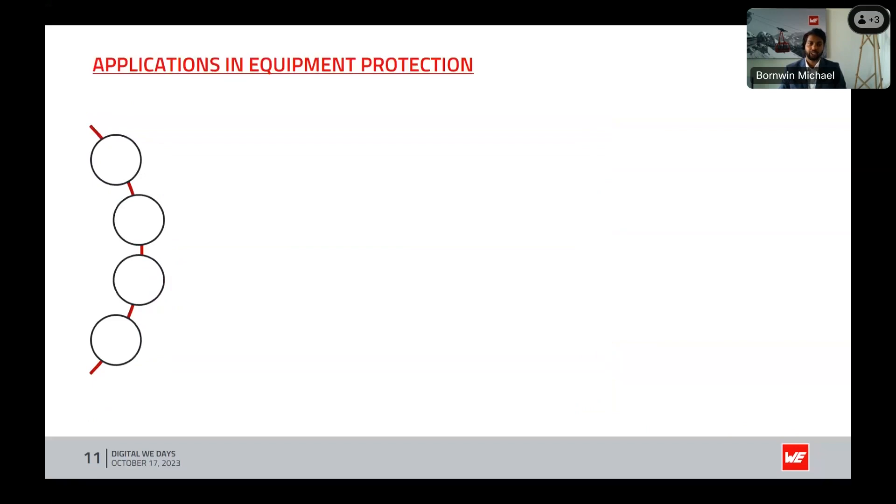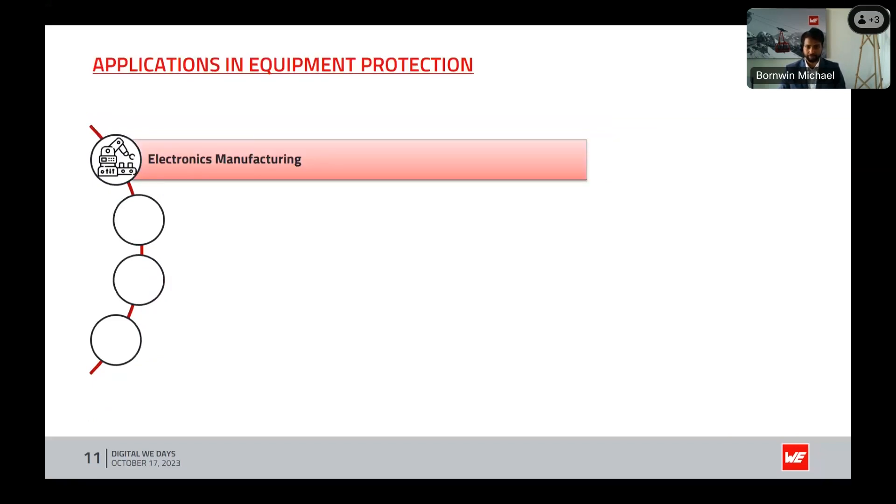Let's consider the applications in equipment protection. First, electronics manufacturing: humidity and dew point control is essential during the production and storage of electronic components. Continuous dew point monitoring ensures conditions that mitigate the risk of electrostatic discharge and corrosion.